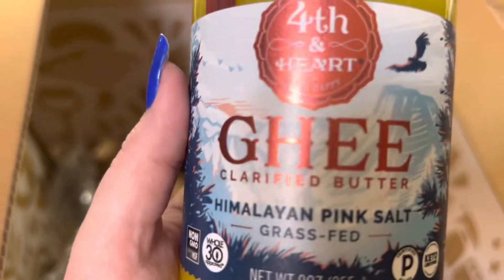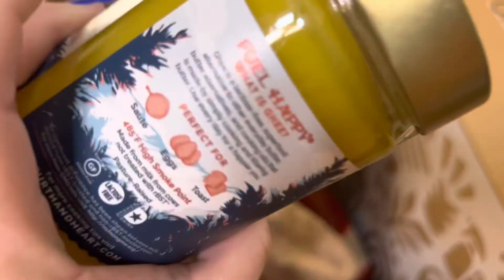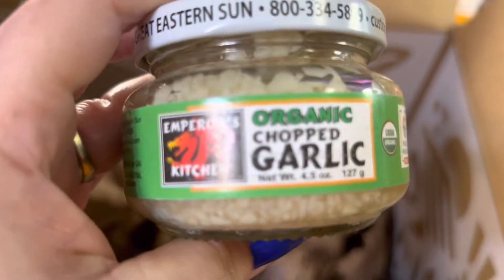What was in that package is my clarified butter — ghee with himalayan pink salt — and it's grass-fed. The only ingredients are clarified butter and himalayan pink sea salt. That's all that's in it. I also got some organic chopped garlic.